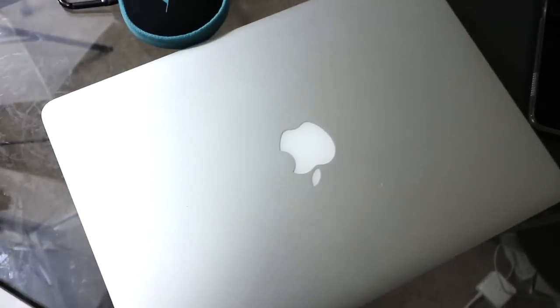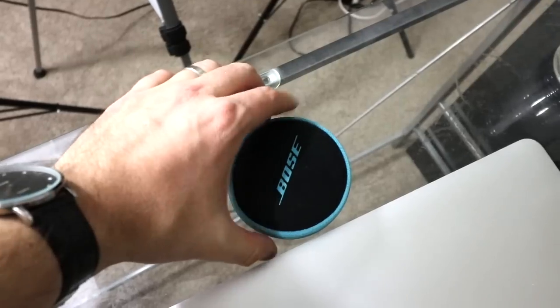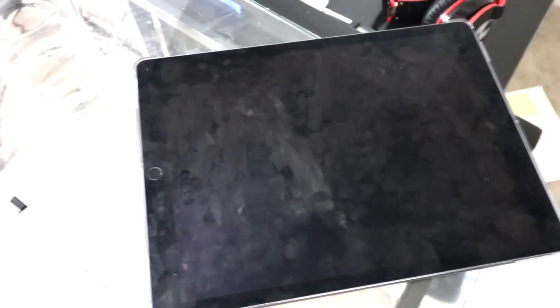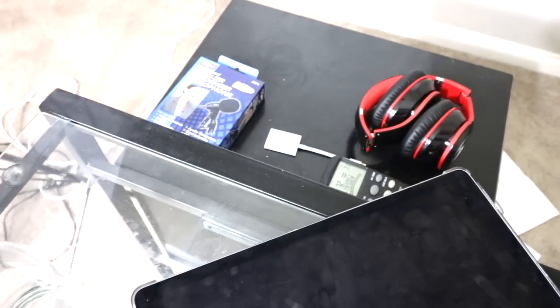Over here we have the iPad Air 2, we got the MacBook Air right here, we got Bose headphones designed specifically for when you're working out, and over here we got the 12.9-inch newest iPad Pro right there, and Bluetooth headphones over there.